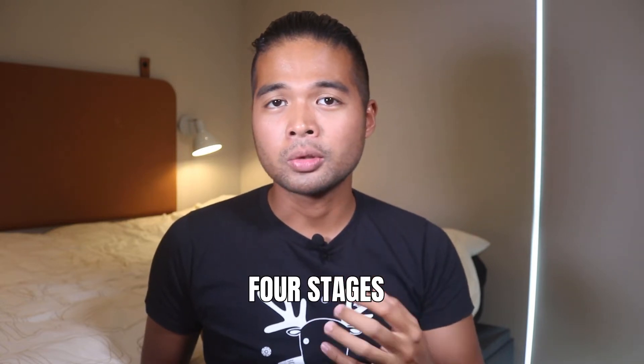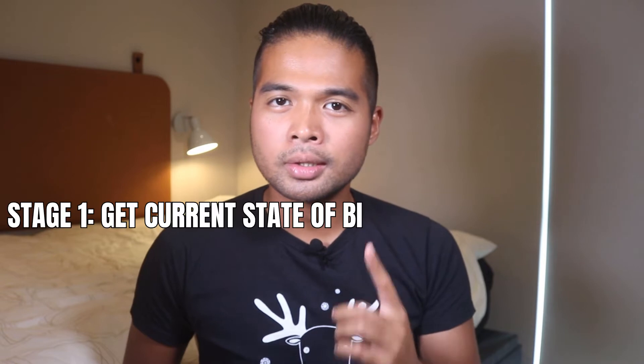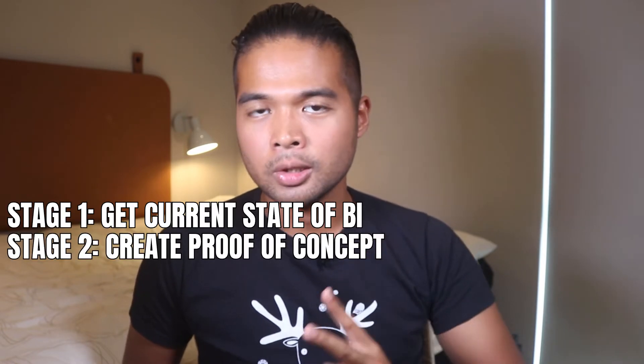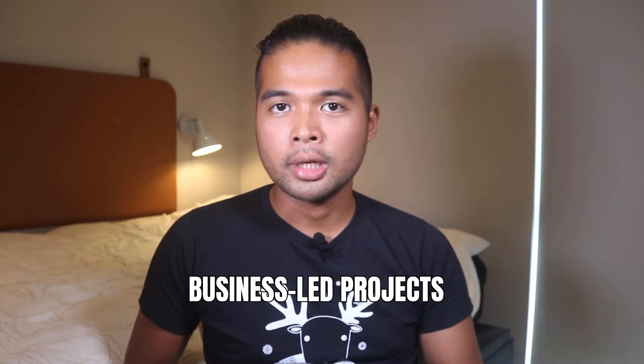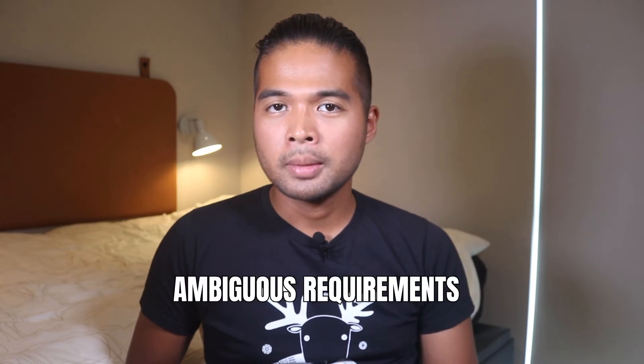I've spent about three years delivering Power BI solutions to different clients, so the tips I have here are mostly what I learned on the job. This list never really existed until today, but looking back at all my experiences, I roughly followed these four stages for most of them. Stage one is to get the current state of BI. Two is create a proof of concept. Three, deliver and deploy. And stage four is support. In my experience, this approach works best on business-led projects where the initiative comes from the business. It also works on projects that have ambiguous requirements or where the reporting maturity is low.